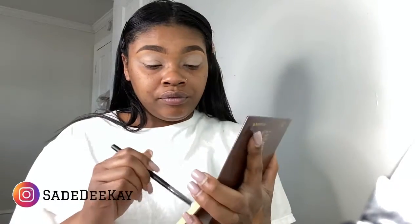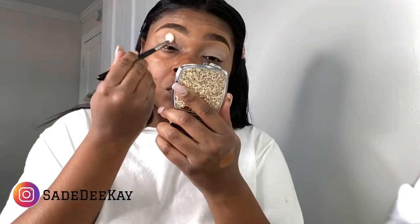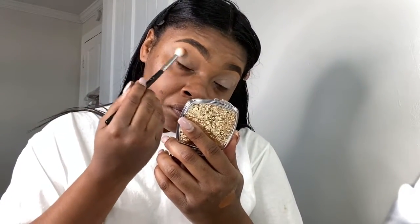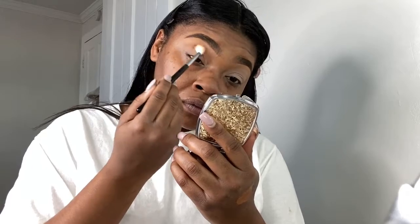Today I'm going to be using the Chocolate palette by Juvia's Place, and I'm going to start off with that neutral shade for my transition color. These shades don't have a name on them, but if you get the Chocolate palette — I only use this one palette — I'm going to use that neutral shade as my transition color and just blend that in. You want to build that color up.